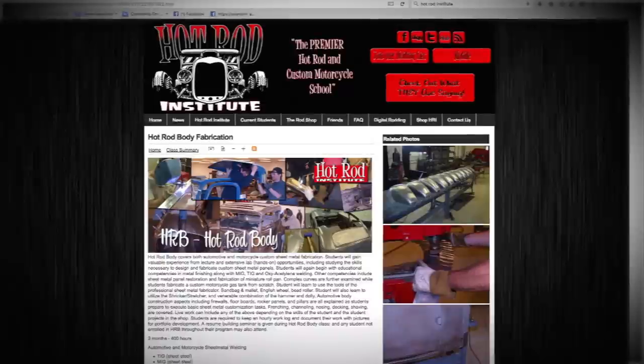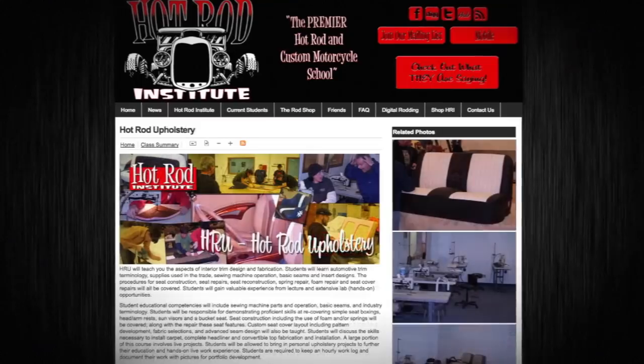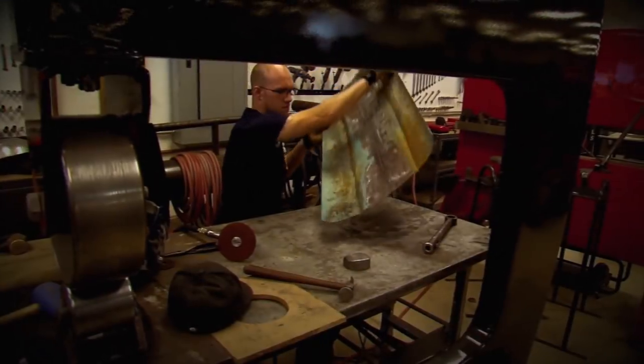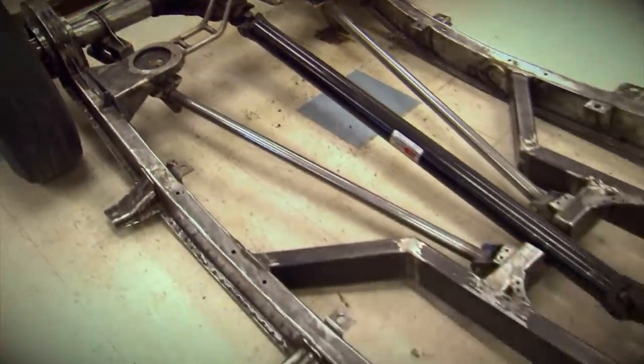They cover everything bumper-to-bumper on the car, from chassis to two different levels of sheet metal fabrication, because the bodywork is 80% of the build. They have a refinishing class, an upholstery class, a mechanical area called Hot Rod Performance, and a custom motorcycle class. In order to do hot rods and muscle car restorations, it's all about quality — making sure it's better than what the factory put out.